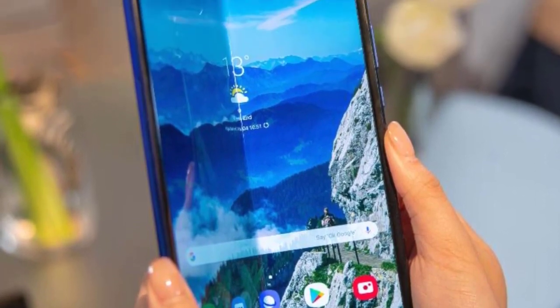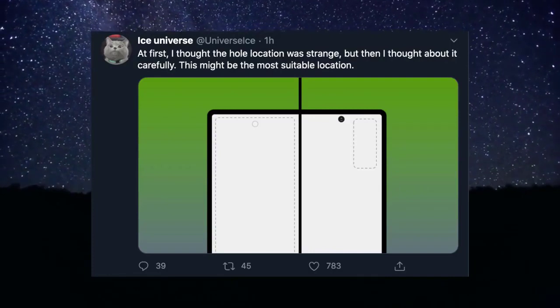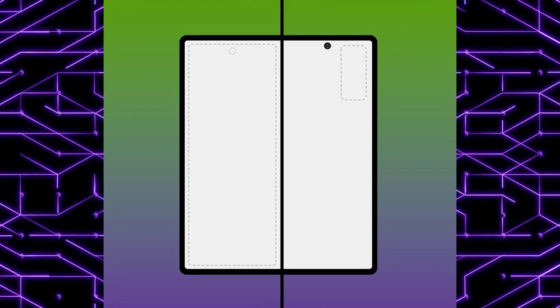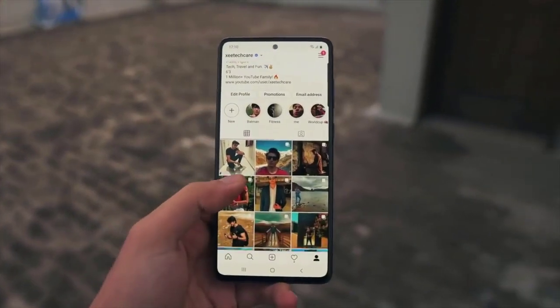From the first look, it looks miles better than the Galaxy Fold 1 — there is no side notch, so you get a much cleaner experience. According to Ice Universe, there is a big reason for putting this hole in this random position. Based on this layout, the camera of the outer display is on the left-hand side, and on the right-hand side we have the back camera. So it makes sense for Samsung to put the punch-hole where it is without making things complicated or having an overlapping problem with other cameras.